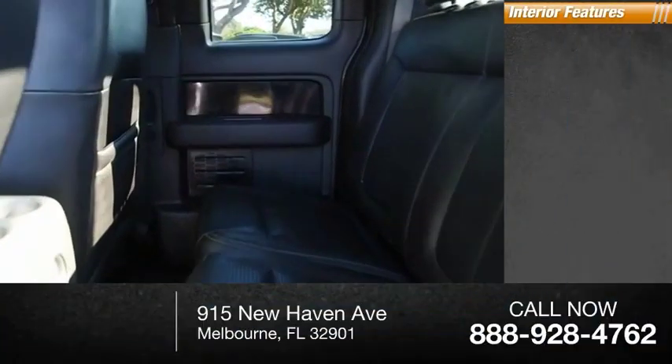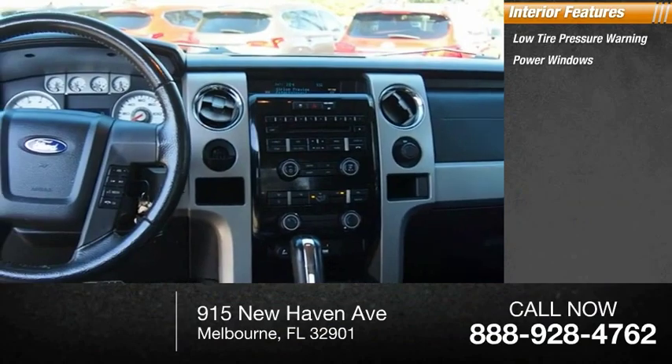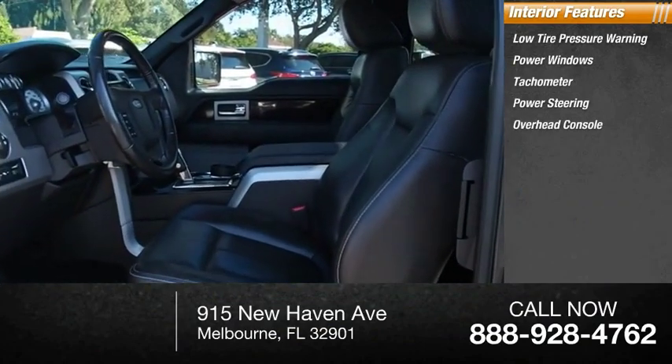Speed control. Inside you'll find low tire pressure warning, power windows, tachometer, power steering, and overhead console.